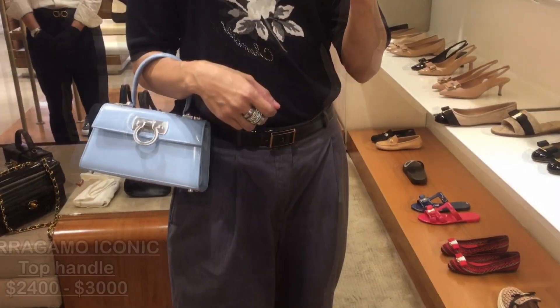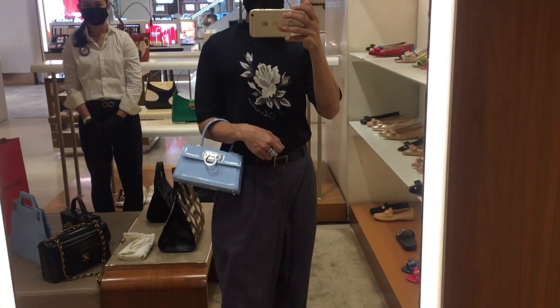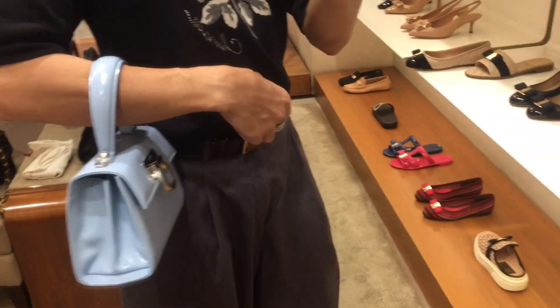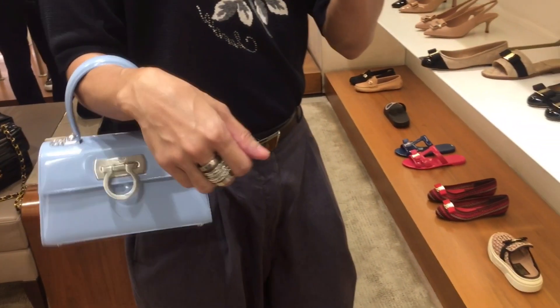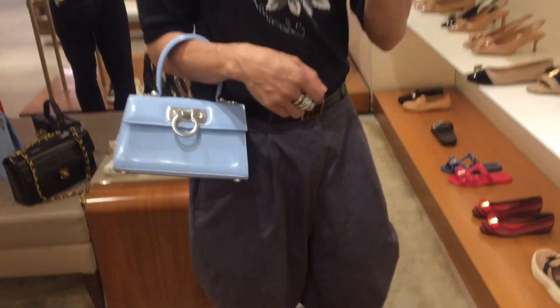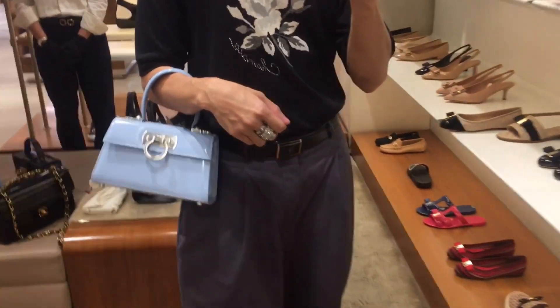The very first one — the official name on their website is The Iconic Top Handle. The Iconic Top Handle is like their version of the Kelly Bag. What I love about that style — I love, love, love this kind of style. So this is my Coach Tabby Top Handle for comparison. The difference, of course, is the very beautiful Ferragamo logo as an opening and closing, and it comes in different colors and different sizes.